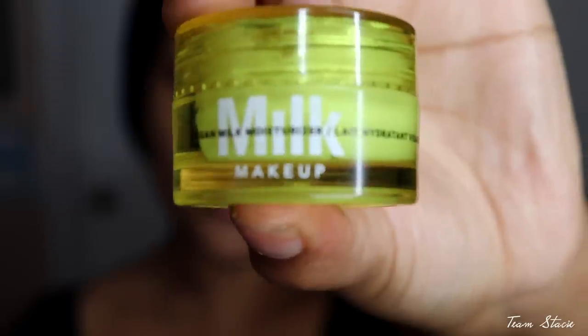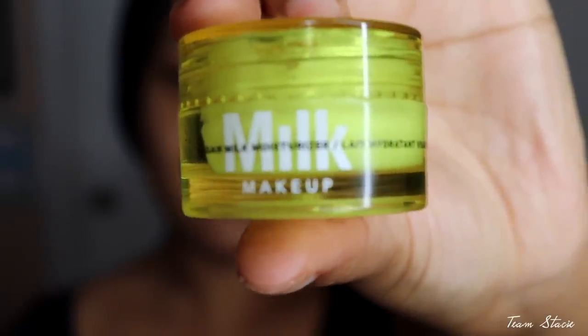I did wash my face off camera, so my face is super dry, but I'm gonna go ahead and bring the moisture back. If you're OG to my channel, you know I love my Milk Makeup moisturizer. So I'm gonna go ahead with this and moisturize my skin.